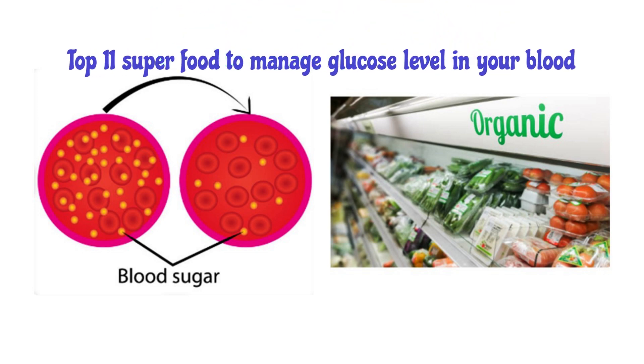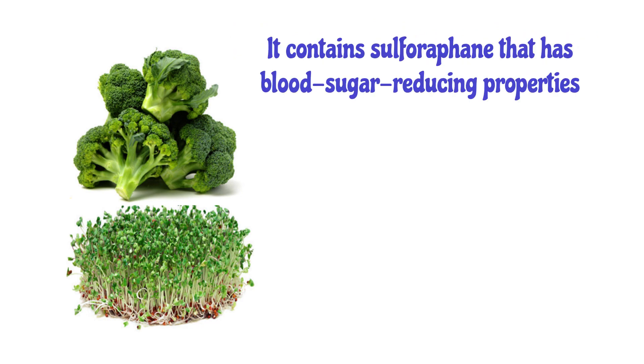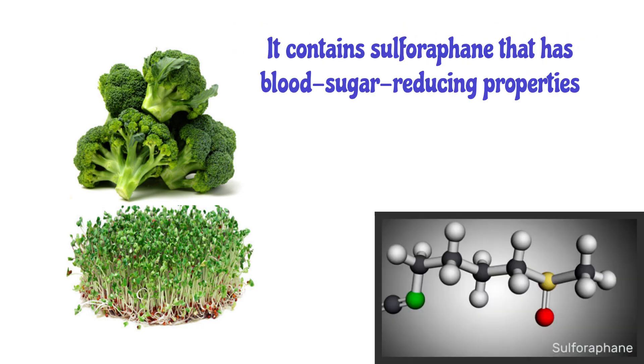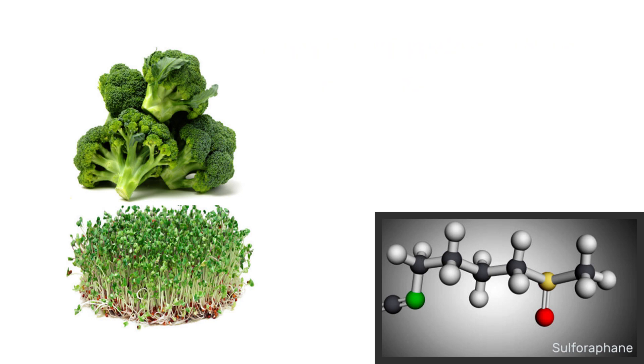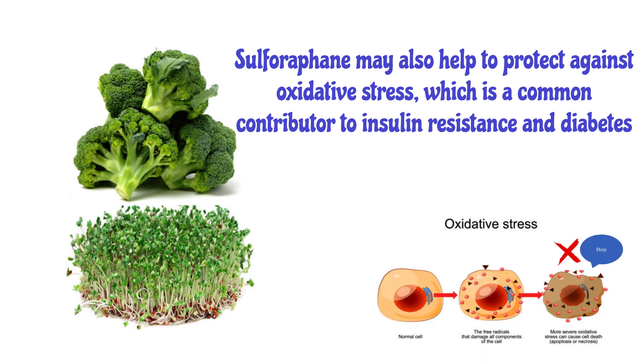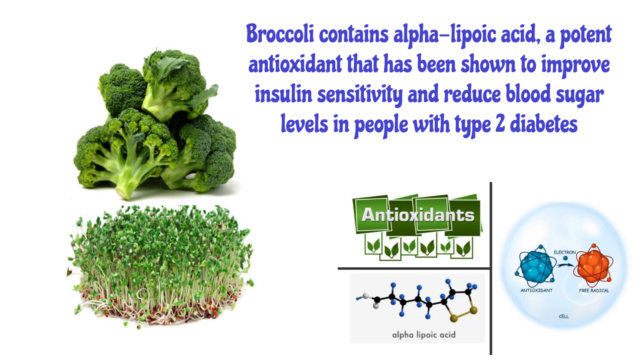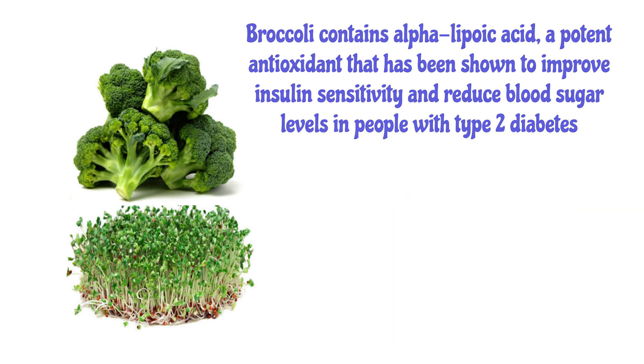Top 11 Superfoods to Manage Glucose Levels in Your Blood. Number 1: Broccoli and Broccoli Sprouts. Broccoli contains sulforaphane, which has blood sugar-reducing properties. Sulforaphane may also help protect against oxidative stress, a common contributor to insulin resistance and diabetes. Broccoli also contains alpha-lipoic acid, a potent antioxidant that has been shown to improve insulin sensitivity and reduce blood sugar levels in people with type 2 diabetes.